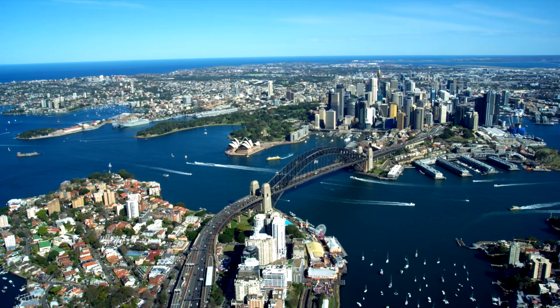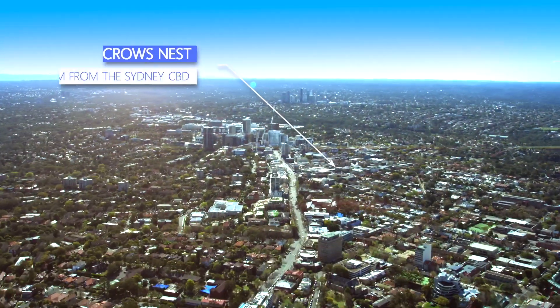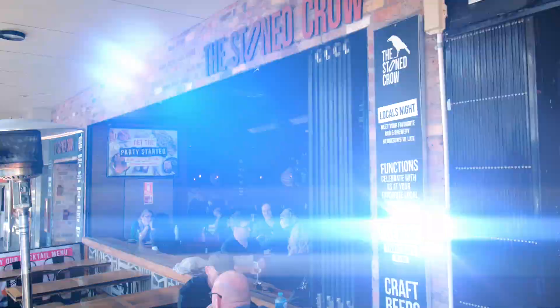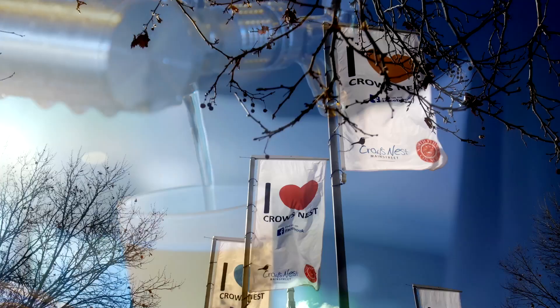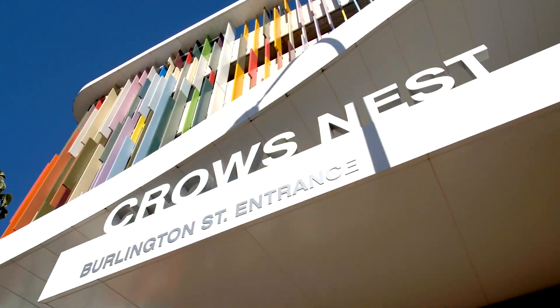Sydney has long been the powerhouse of the Australian economy. Crow's Nest is located just five kilometres north of the Sydney CBD and has become one of the most sought-after investment destinations across Australia — a burgeoning social, cultural, residential and commercial hub.